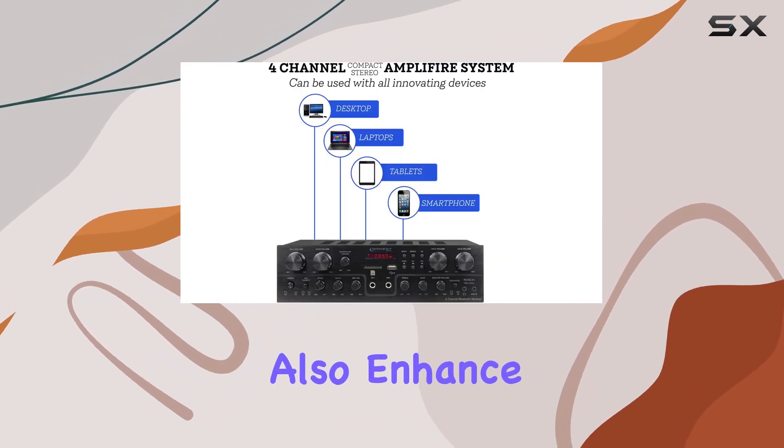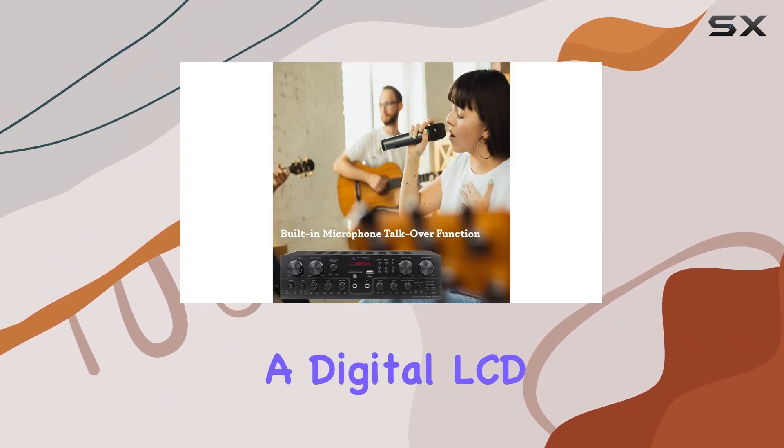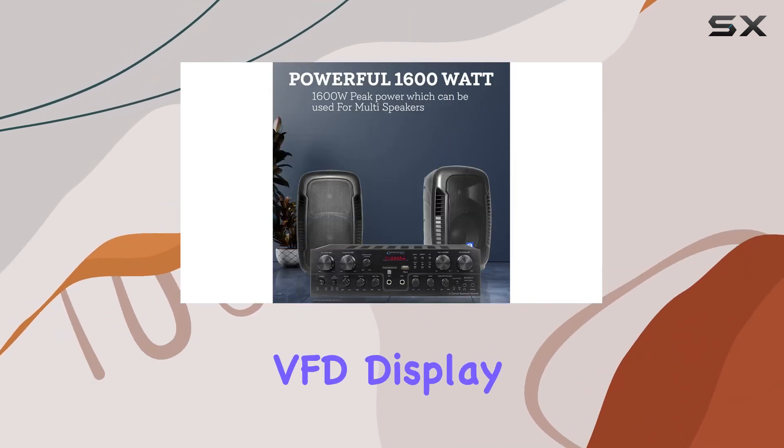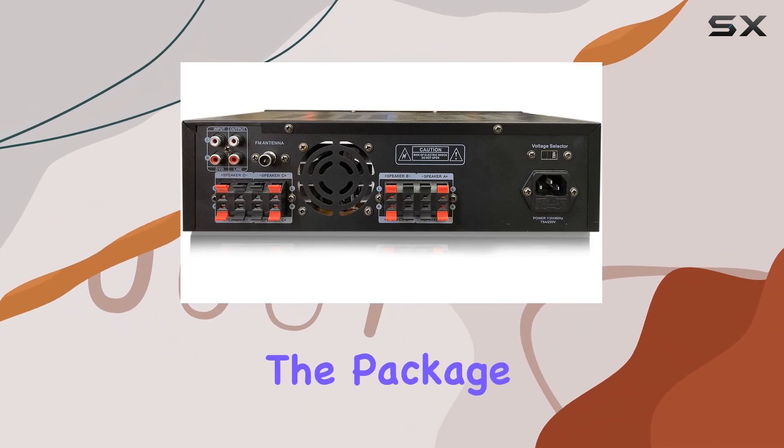The blue LED illuminated buttons not only add a touch of style but also enhance visibility in any setting. The front control panel featuring a digital LCD display puts operation at your fingertips. The built-in VFD display also includes an AM-FM radio for added convenience.